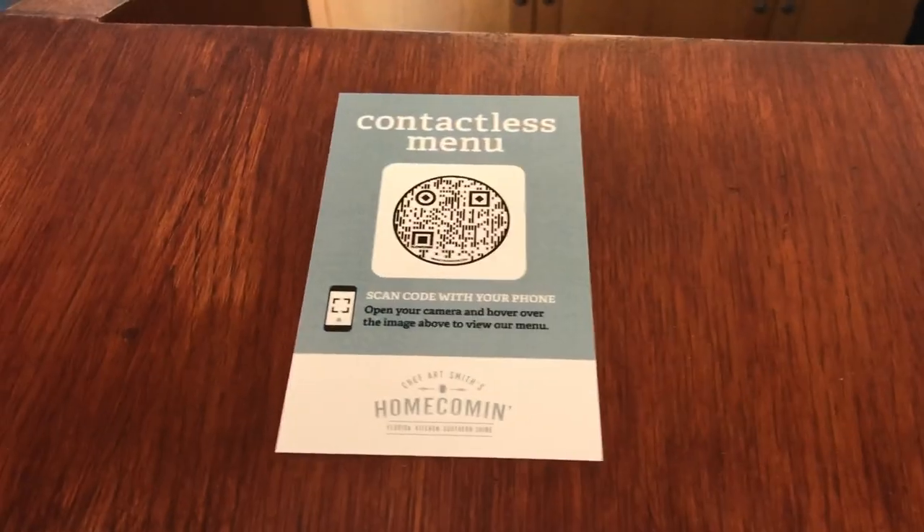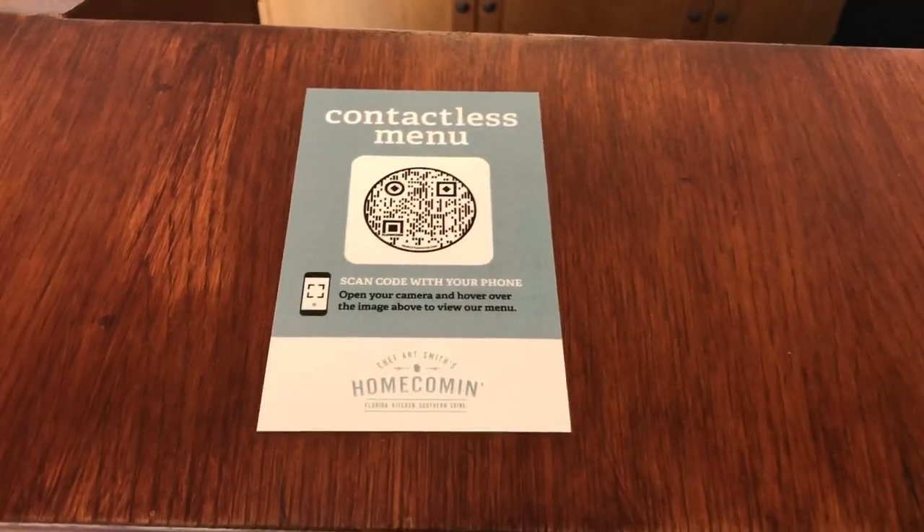All you've got to do is scan it with your phone — boom, you've got your menu. You can look at it and you don't have to worry about menus. They have a nice QR code located right there at the check-in desk.